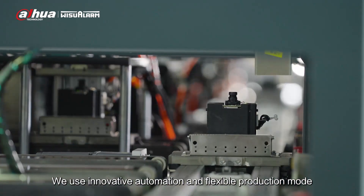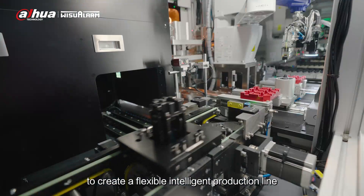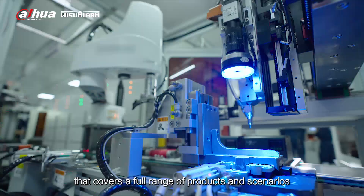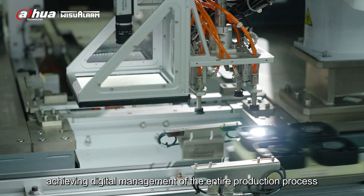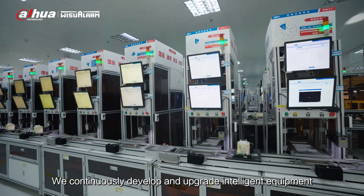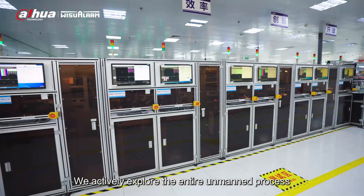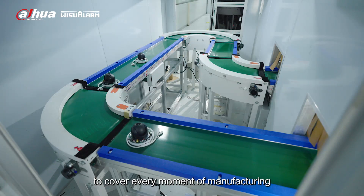We use innovative automation and flexible production mode to create a flexible intelligent production line that covers a full range of products and scenarios, achieving digital management of the entire production process. We continuously develop and upgrade intelligent equipment, and actively explore the entire unmanned process to cover every moment of manufacturing.